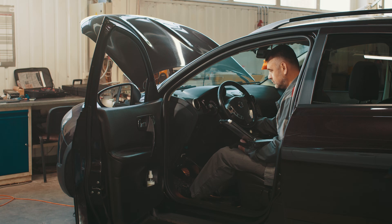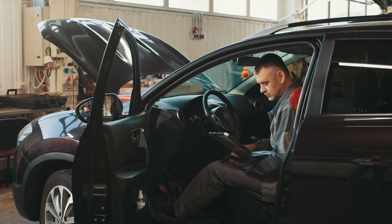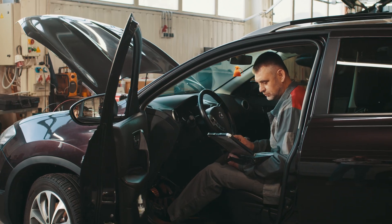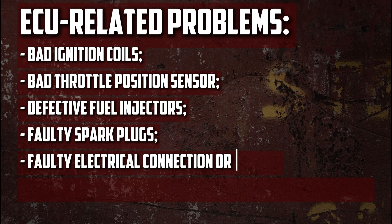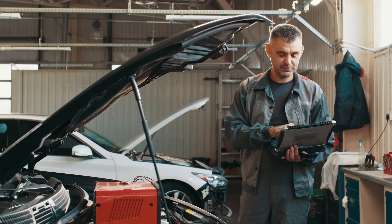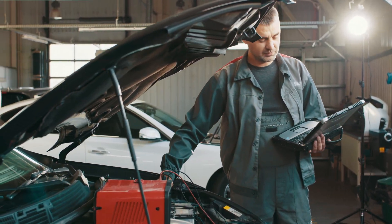How to test: Connecting your compatible code scanner to the ECU is the best way to test it and find out what's wrong. You can better understand the issue by reading all of the error codes. The challenge in diagnosing an ECU problem is that the symptoms can be associated with almost anything — bad ignition coils, bad throttle position sensor, defective fuel injectors, faulty spark plugs, faulty electrical connection or wiring, or malfunctioning sensors. Generally, professional mechanics diagnose the part that an error code is referring to, and when the diagnosis yields no information, they begin to consider a malfunctioning ECU. On the other hand, if you are seeing multiple codes for distinct symptoms, the issue may actually be multiple ECU failures.